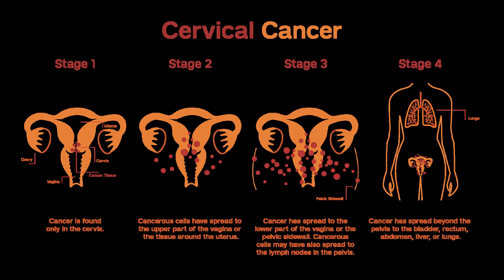Stage IA1. Treatment for this stage depends on whether or not you want to maintain fertility, and whether or not the cancer has grown into blood or lymph vessels, called lymphovascular invasion. For women who want to maintain fertility, a cone biopsy is the preferred procedure. If the edges of the cone don't contain cancer cells — called negative margins — the woman can be watched closely without further treatment, as long as the cancer doesn't come back.